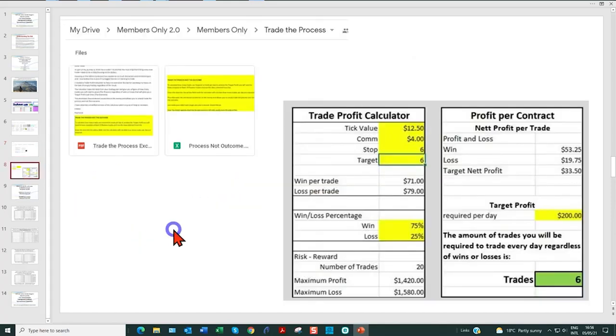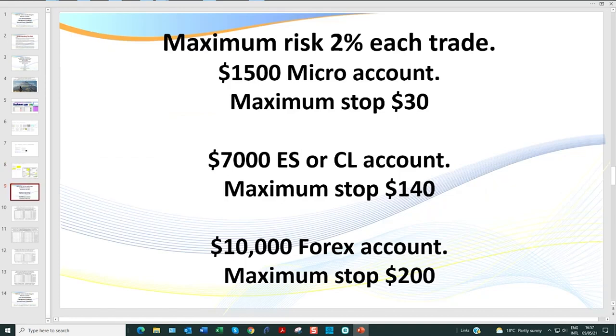Then we've got one from Raymond, one of our members from Southeast Asia. Rather than focus on the dollars, this is a really interesting calculator — you input your daily account requirement, say $200 a day, then input the tick value of the instrument and your commission, and it tells you based on your win-loss ratio how many trades a day you need to take. Some traders prefer to focus on the number of trades rather than the dollar amounts.